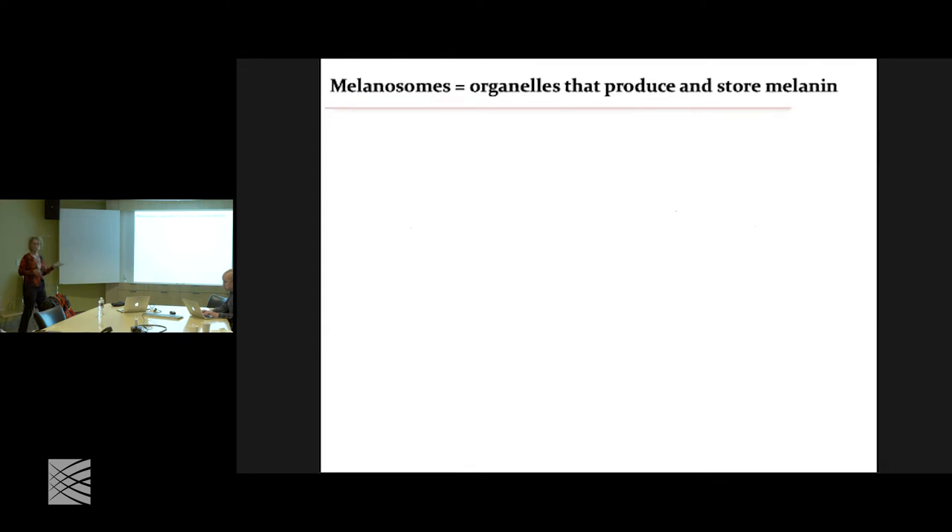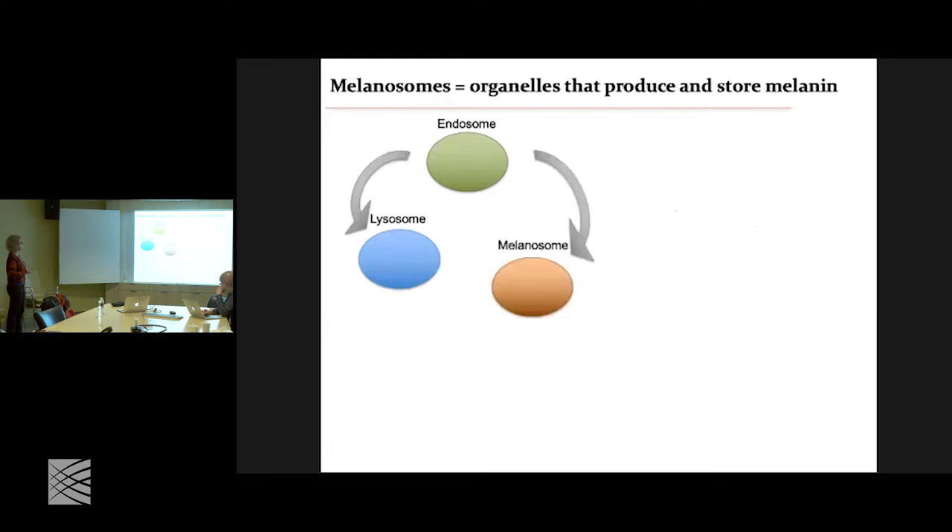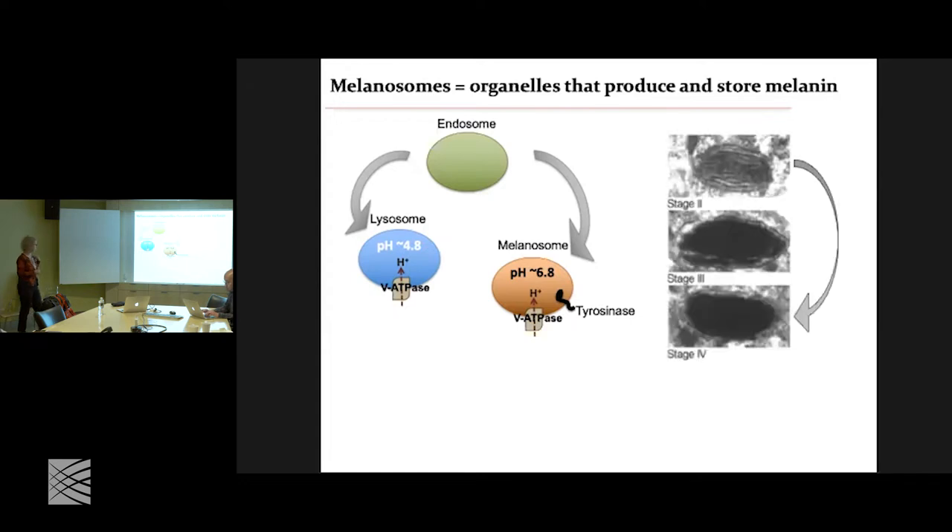Melanosomes are lysosomal-like organelles derived, just like lysosomes, from endosomes. There is one important difference between them, and that is their pH. While lysosomes are highly acidic, the melanosomes have almost neutral pH. This is a little strange, because they both use the same vesicular ATPase to regulate their pH. How can one have a much higher pH than the other? It turns out that tyrosinase is a pH-dependent enzyme and does not work at low pH — it only works at almost neutral pH. So it's really important for their function to have the pH almost neutral.